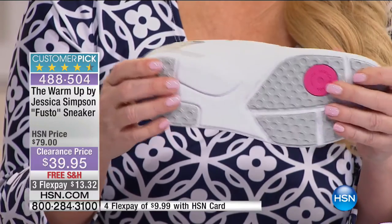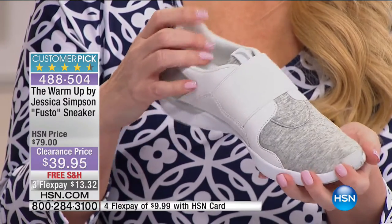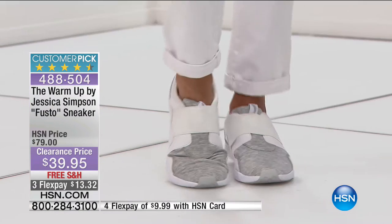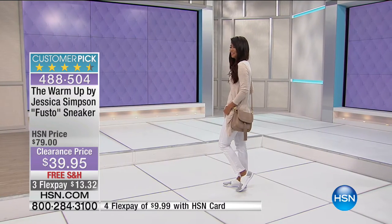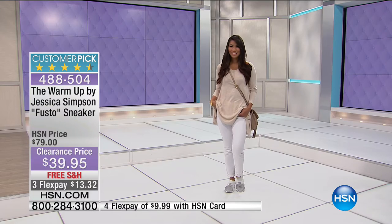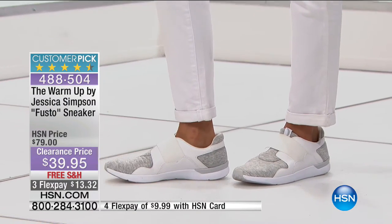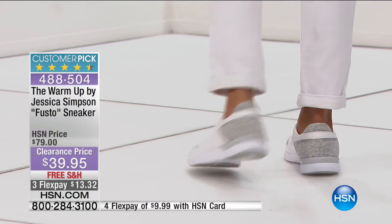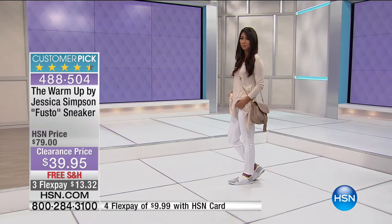These are big customer picks even at $79; we're doing them for $39.95 - $13.32 on your charge card. Our model is wearing them with Diane Gilman jeans, and they look great. They'll look great with our crop jeans coming up too. You don't need yoga pants or athletic shorts - these look great with jeans or truly anything. Great value from $79 to $39.95.